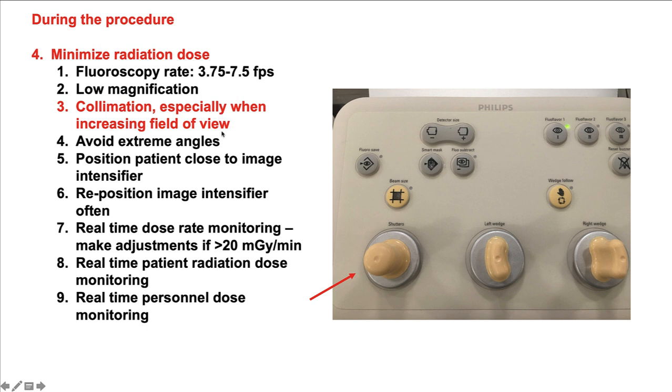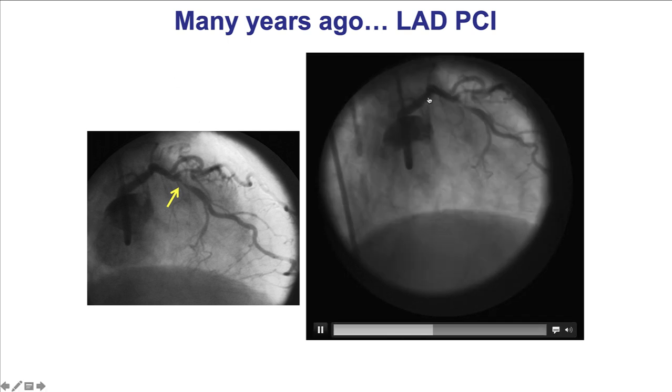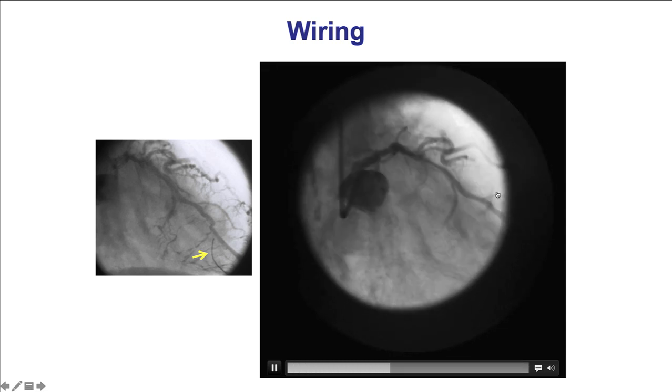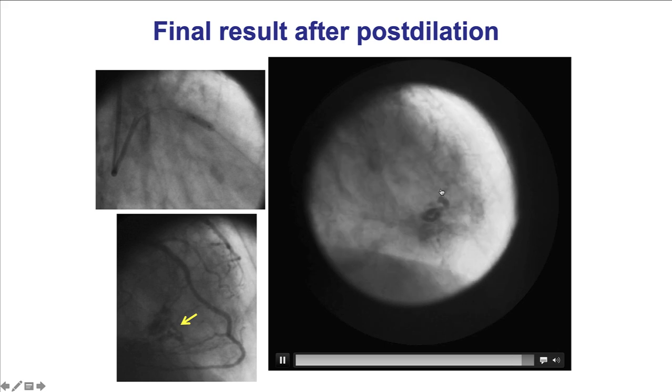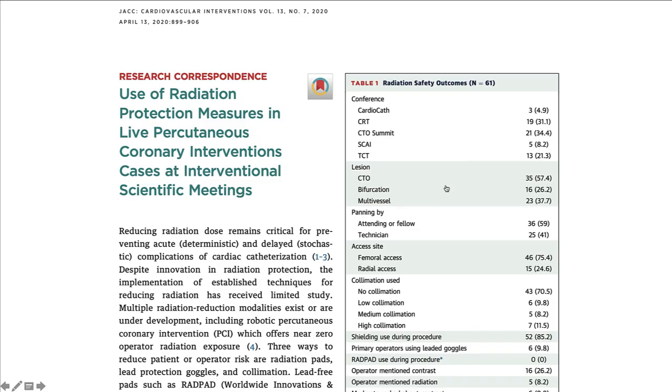Collimation is important and minimizes radiation, but it does have one potential side effect. In a patient undergoing LED-PCI, we see that collimation prevented visualization of the distal part of the wire, which had entered into a small branch, and this led to a distal vessel perforation. So collimation is important, but always keep in mind that the distal position of equipment such as the wire should be carefully monitored. Notably, a recent publication found collimation was used in only about 30% of live cases at major meetings — in 70% of cases, there was no use of collimation at all.